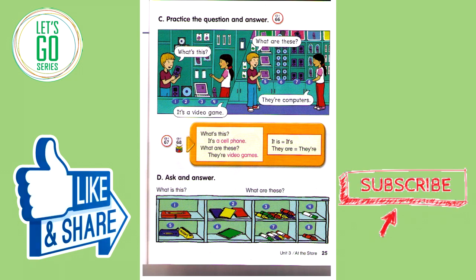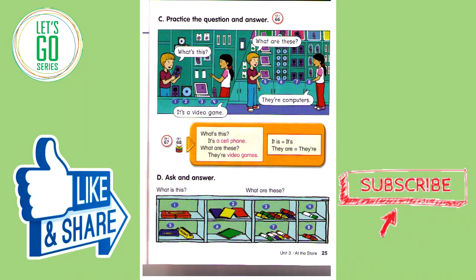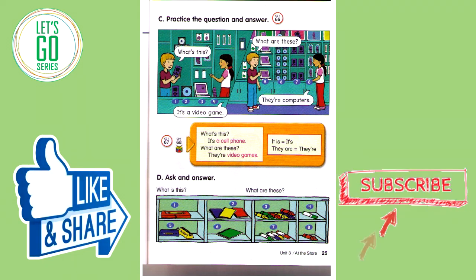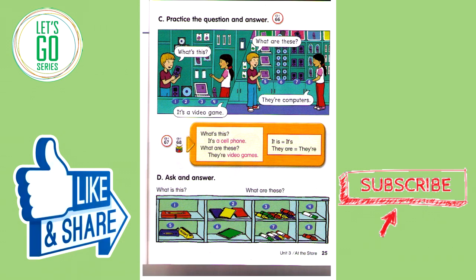Track 67. What's this? It's a cell phone. What are these? They're video games. It is — It's. They are — They're. What's this? It's a computer. What are these? They're computers. They're cell phones. What's this? It's a video game. What are these? They're CDs. They're video games. What's this? It's a computer. What's this? It's a cell phone.